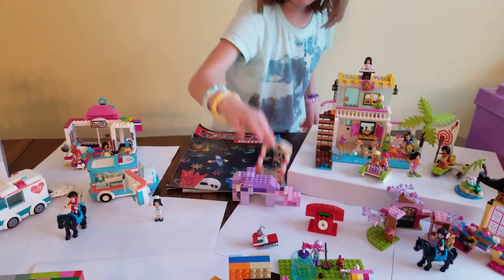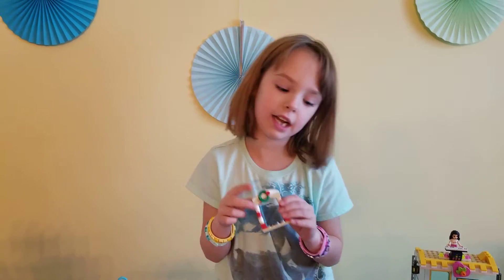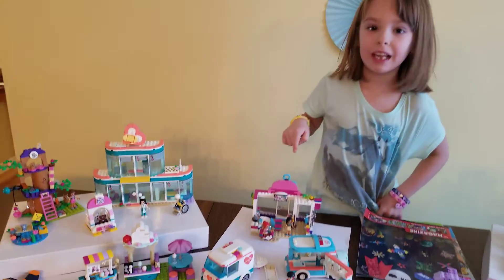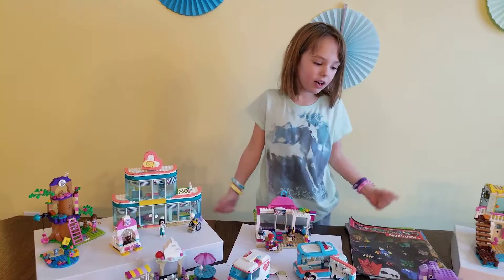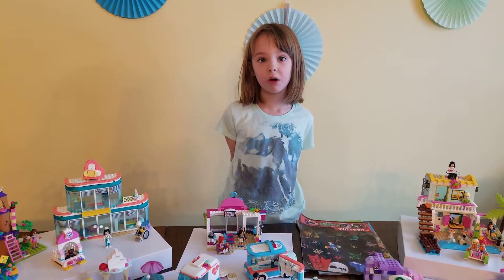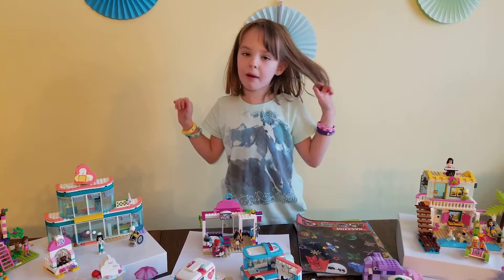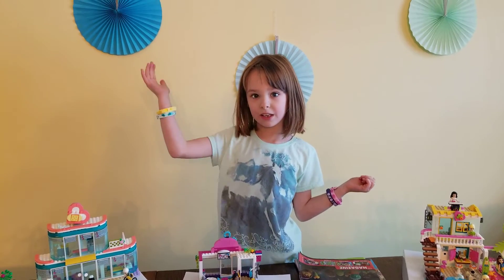And then I have this cute little Christmasy door thing. And then the ambulance. Guys, thanks for watching my video. I'm going to have part two. And remember to like and subscribe down below in the comments. Bye guys.